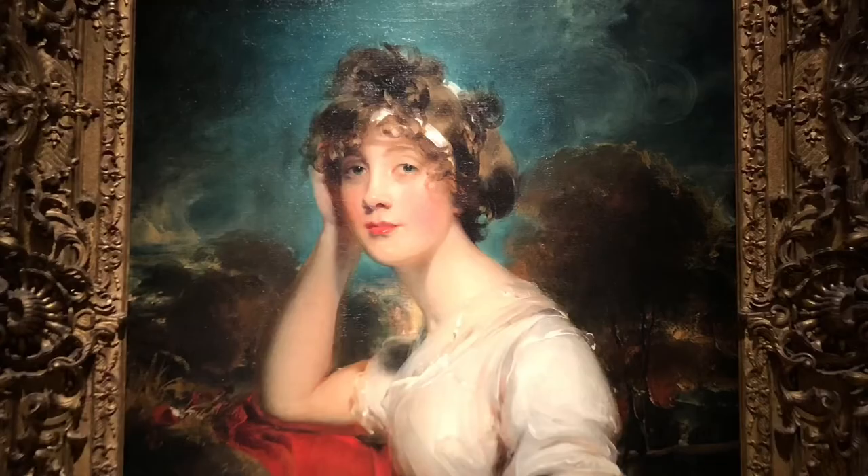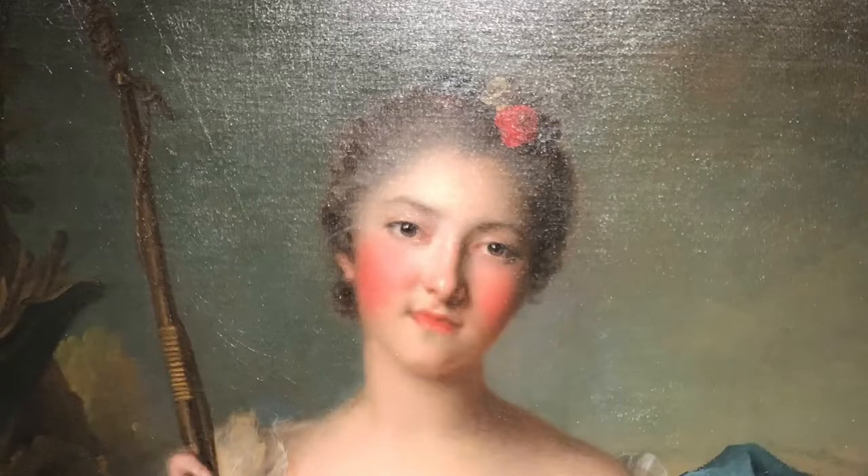I went to the Huntington Gardens in Pasadena last week and I saw beautiful paintings and gorgeous artifacts from the 1600s and forward. There were a bunch of paintings of girls and women and I noticed their makeup was so similar to today's makeup while still being a little bit different, so I wanted to try and recreate some of their makeup on my face today.